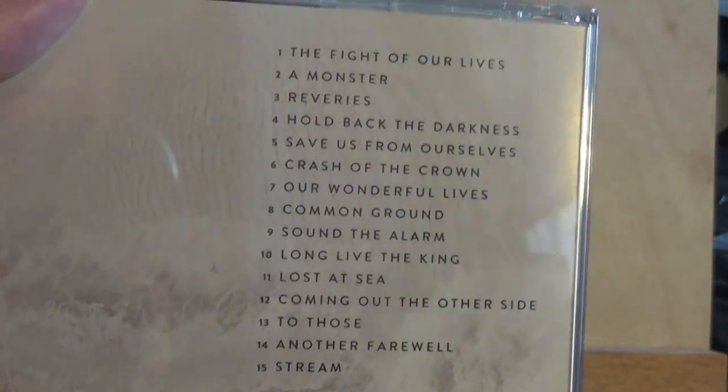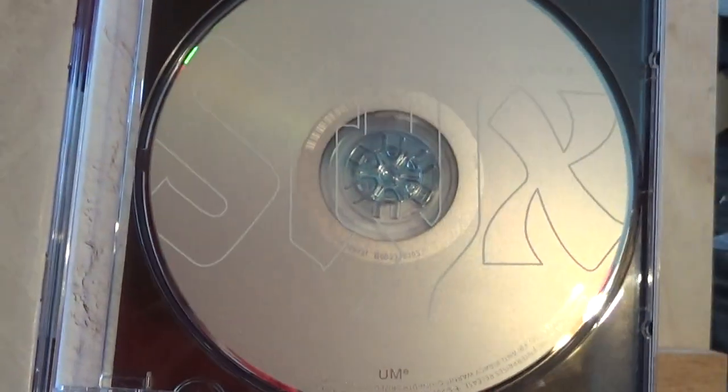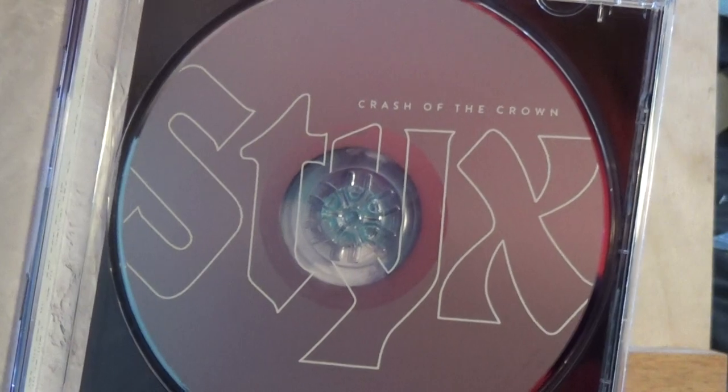On the back, it looks like you've got a dove right there, and there's all the songs — 15 in total. Looking inside, it still has that marble, white marble look to it. There's the disc with the band's name in big letters and the album name on top.